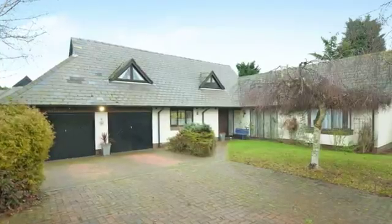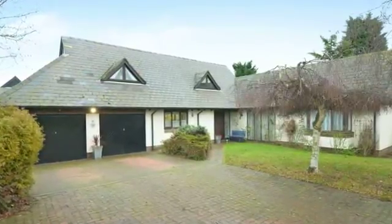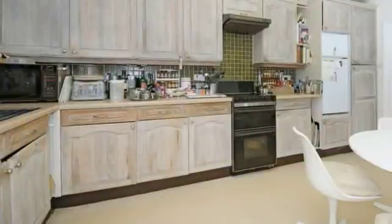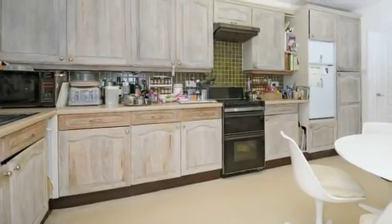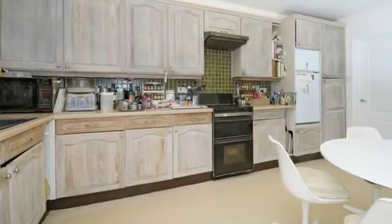This 4-5 bedroom detached home offers flexible accommodation with views over paddock land to the rear. The kitchen has an extensive range of base and wall-mounted units. From the kitchen there is access to the utility room and the laundry room.